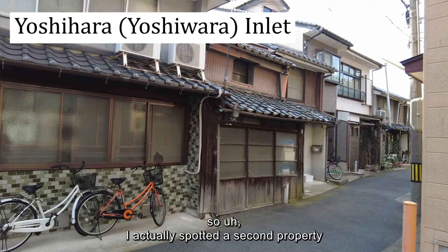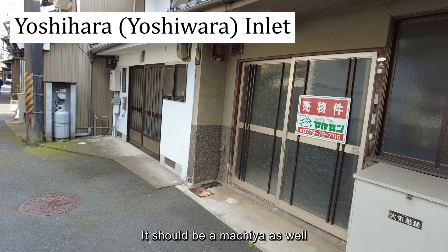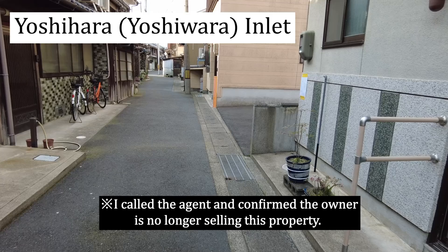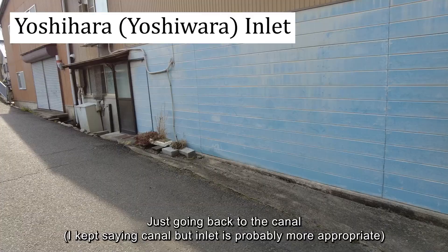I actually spotted a second property that is on sale here. I don't know the price, but it should be a Machiya as well — a little bit more modern, but for sale. I can check how much it is and I'll probably share another link. This is the end of the Yoshihara area, just going back to the canal.